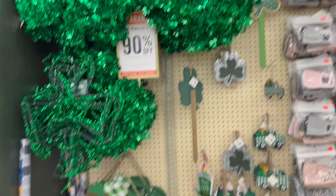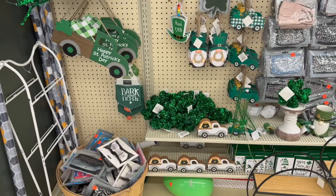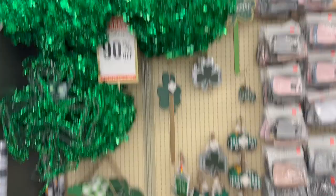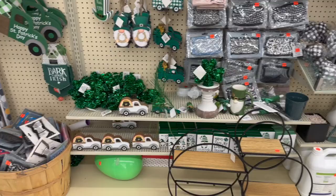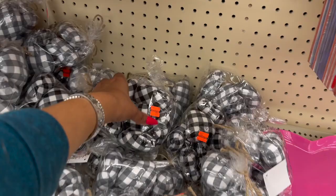They do have quite a bit of a selection of Saint Patrick's Day items which are 90% off. There's nothing in particular that I want - I don't really decorate for Saint Patrick's Day because it's such a small short holiday in March, and by that time you're so into Easter. But if you're looking for it, definitely check out your clearance section here at Hobby Lobby.